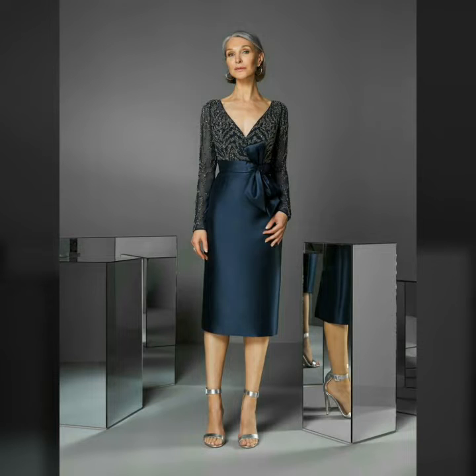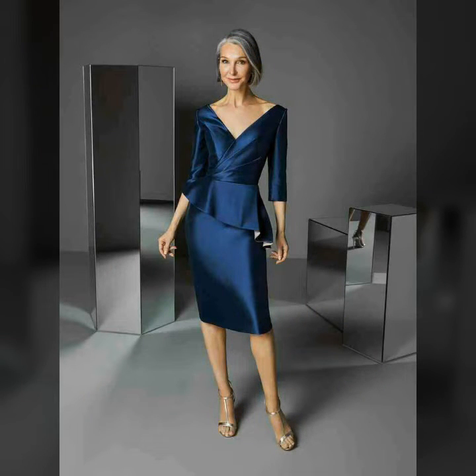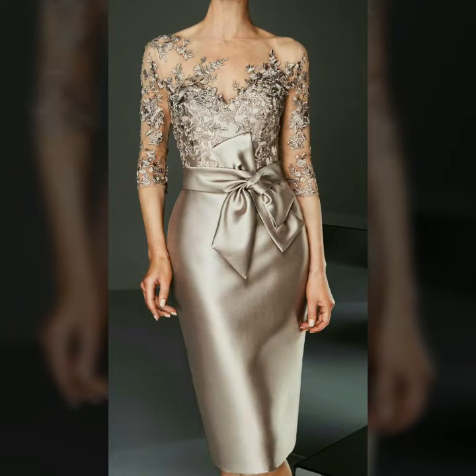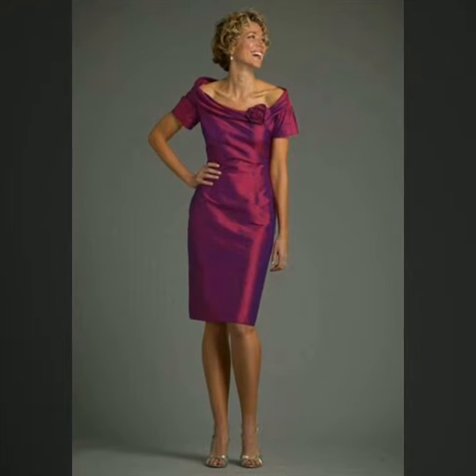So how are you friends? I hope you all are fine and doing well. Today I am going to share with you the most stunning and very gorgeous designs of mother of the bride lace and satin body contrasts for those ladies who want to look very gorgeous and very stylish.